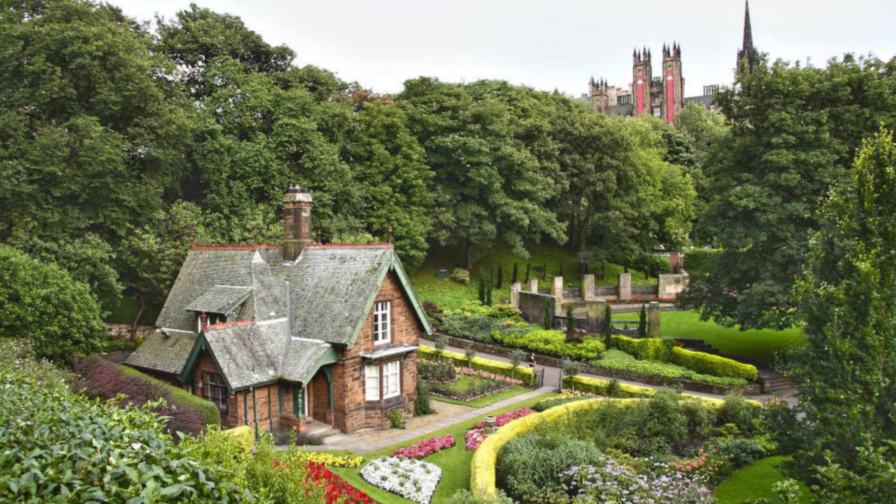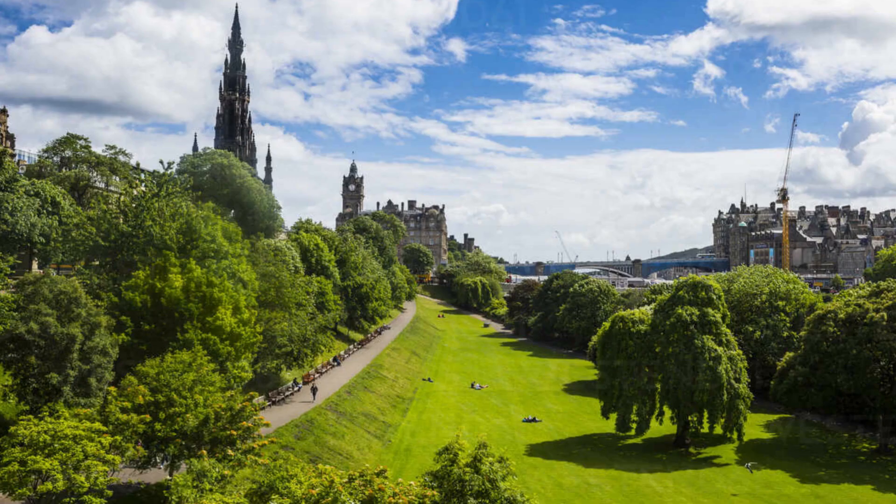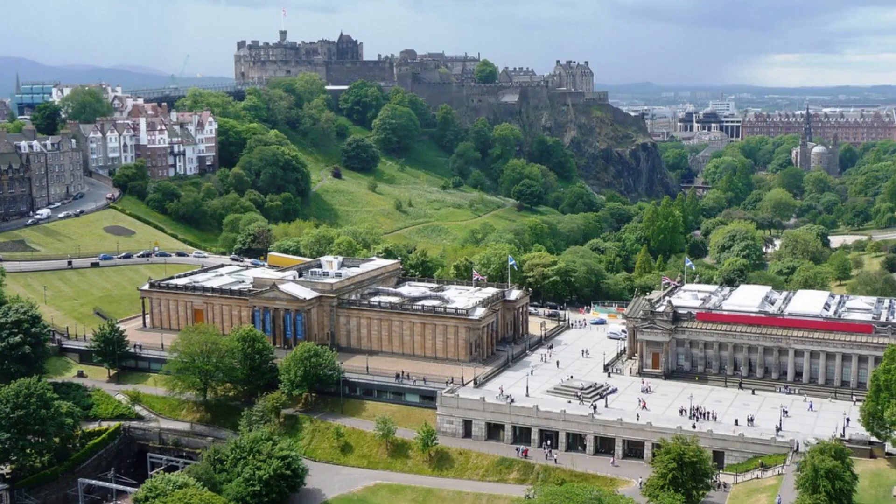The Princess Gardens are the best-known parks in Edinburgh, having the highest visitor figures for both residents and visitors to the city. The gardens run along the south side of Princess Street and are divided by the mound, on which the National Gallery of Scotland and the Royal Scottish Academy buildings are located.